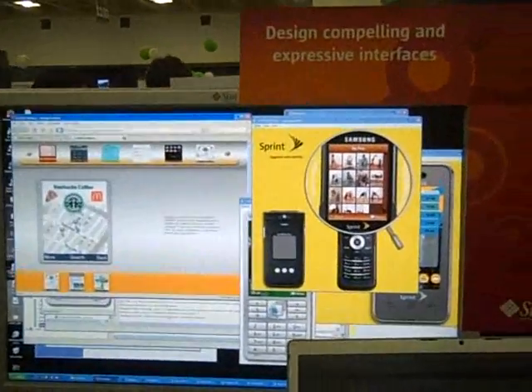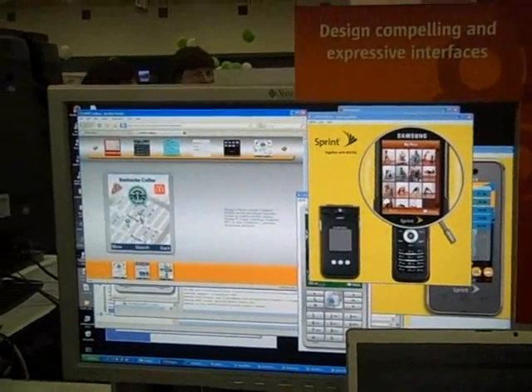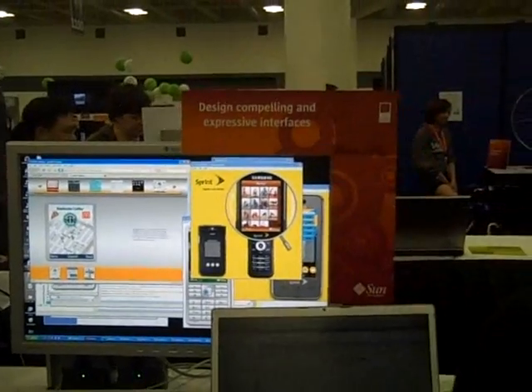So what is this Lightweight UI Toolkit that you're here for? The Lightweight UI Toolkit is a project that we introduced with JavaOne last year and we open-sourced nine months ago. It's gained a considerable amount of traction in the community and is actually the most popular Java.net project.